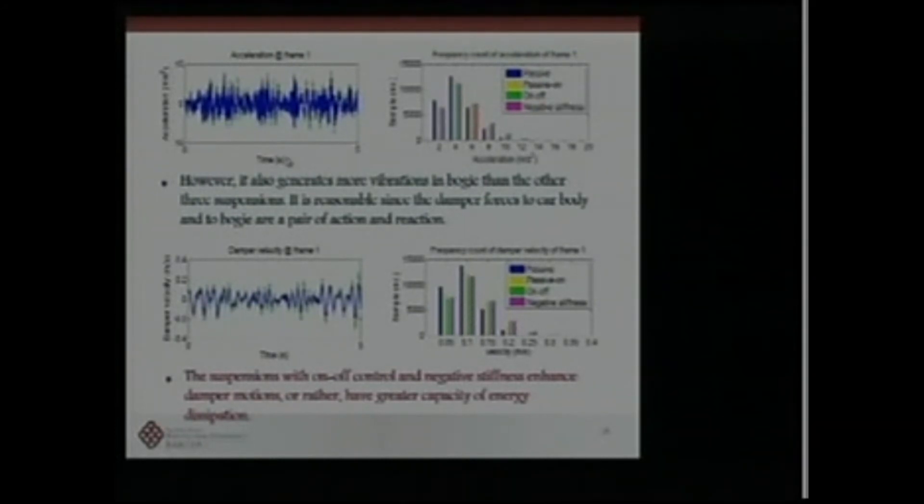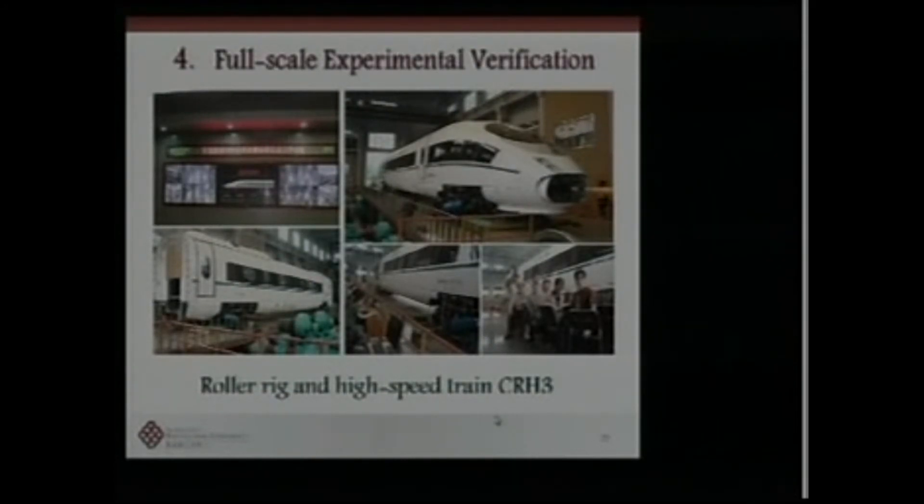When we use a smart control system to reduce vibration for the superstructure, vibration at the bogie will be relatively increased, because the damper forces on the car body and bogie are a reaction pair — when you reduce vibration for one part, the vibration of the second part increases. Another conclusion is that suspension with on-off control and negative stiffness has greater capacity for energy dissipation.